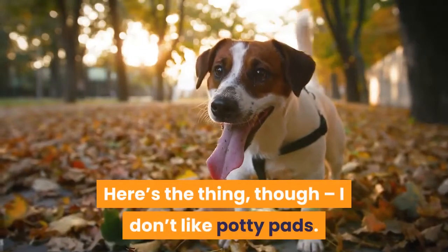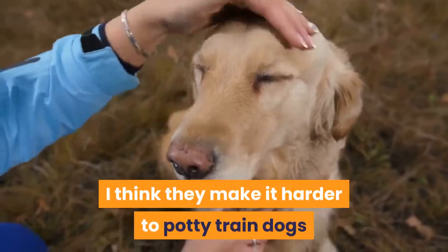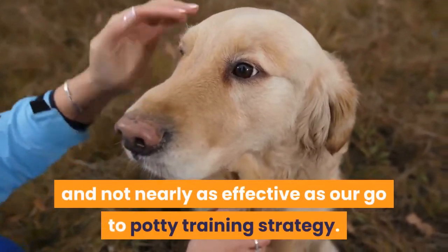Here's the thing, though: I don't like potty pads. In fact, for most situations, I think they make it harder to potty train dogs and are not nearly as effective as our go-to potty training strategy.